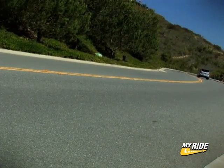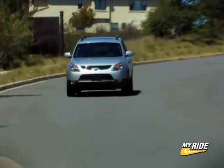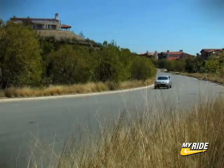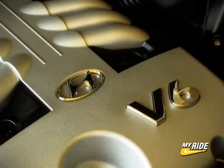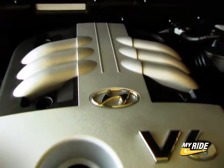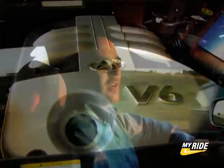Engine noise isn't too bad. Give it a lot of gas if you're trying to do an aggressive pass — you hear it, but it's refined. You don't get a lot of thrashiness. Speaking of the engine, 260 horsepower. Hyundai's put this right in the meat of the market. There's a new Toyota coming out later this year that's got 270 horsepower. The current Honda's got 244 horsepower. So at 260, right where they want to be.